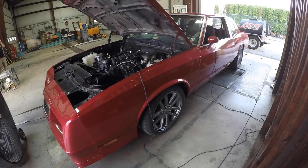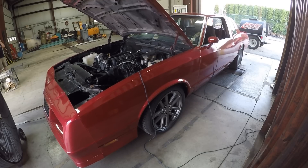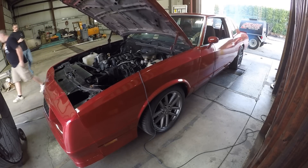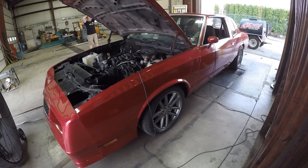We ended up around 333 horsepower to the tire on pump. We did a bunch of pulls back to back with different air fuel and timing and it really liked 18 in the mid range. It has a 4000 stall, so 18 at 4000 and up to 25 degrees at 6200 it made peak power, with a 12.2 air fuel ratio.